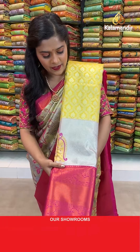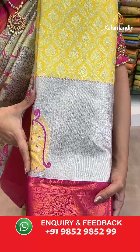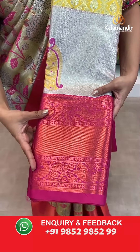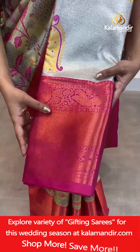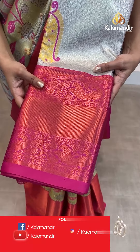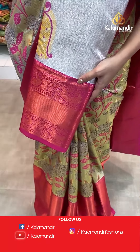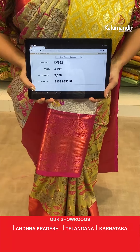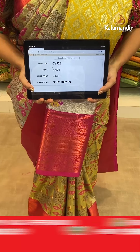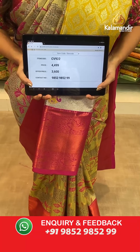One more color in this same pattern — mustard and pink, everybody's favourite color combination. Gold zari work on the body, silver zari work towards the border, and copper zari work towards the extreme end of the border, with floral and peacock design all over it. Contrasting zari woven pallu in the same color. Blouse piece also in the same pink color. Saree code CV922, actual price 4,499, offer price 3,600 rupees. To place an order take a screenshot and send it to our WhatsApp number.